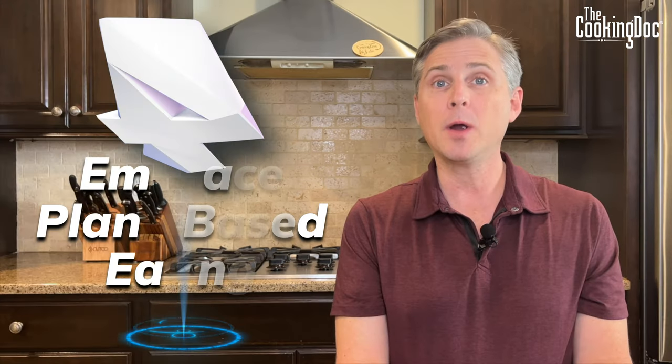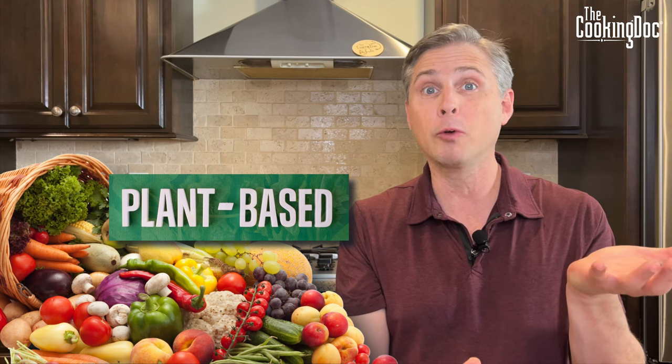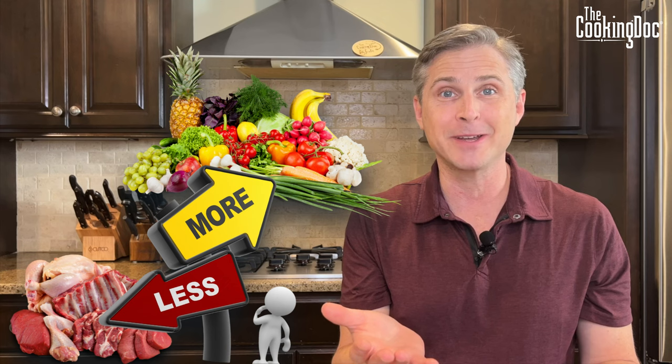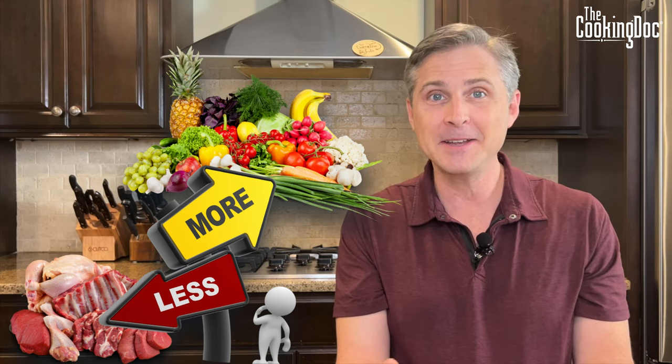Step four: embrace plant-based eating. Plant-based eating doesn't necessarily mean vegan — it means eating more fruits, vegetables, and whole grains, and less red meat and animal protein. Just by shifting the scales a little, you can make a real difference in your overall health and your kidneys. It may take some prodding of your family, but things like Meatless Monday or a meat-free breakfast can really jumpstart long-term better health.